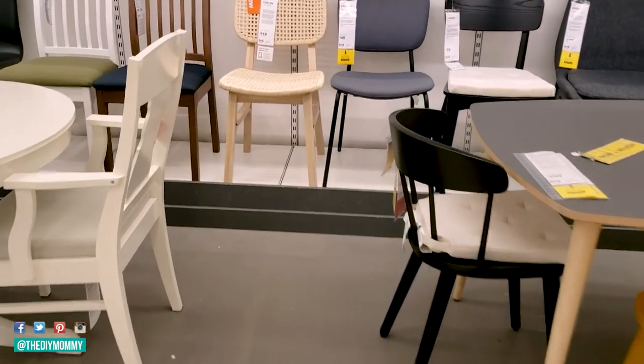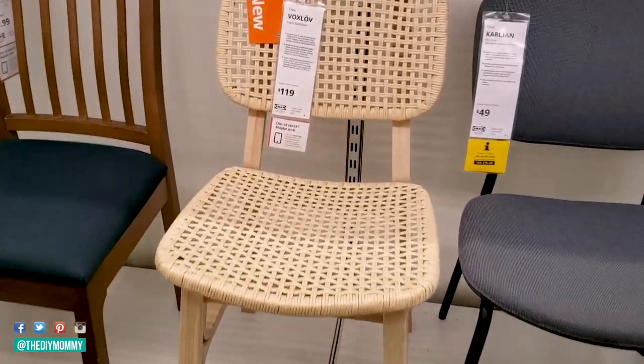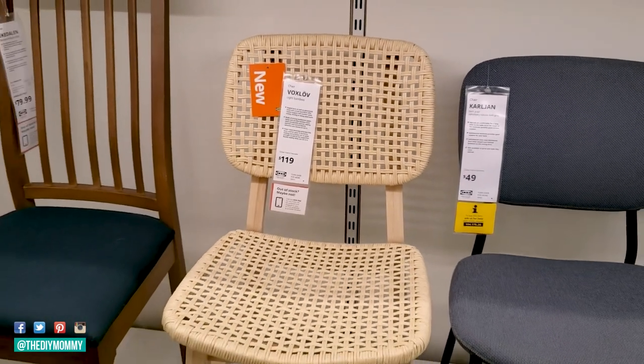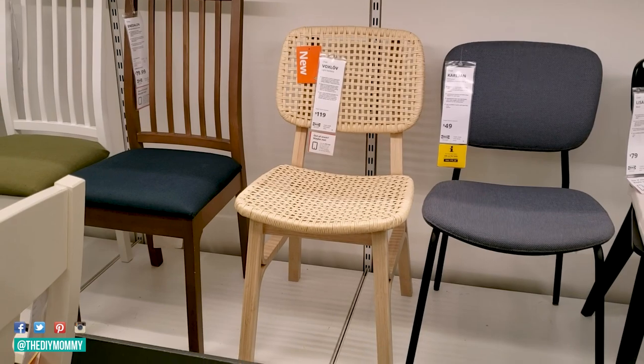Here is my favorite new item in IKEA for 2021, number one: it's this Vauxlav chair. It's $119 Canadian. It is bamboo and I think it has such a fantastic modern look.